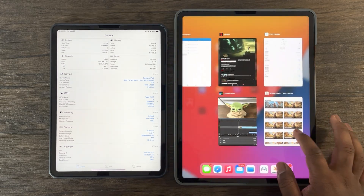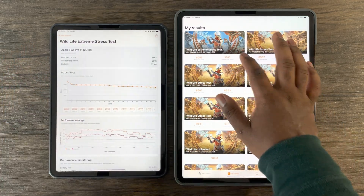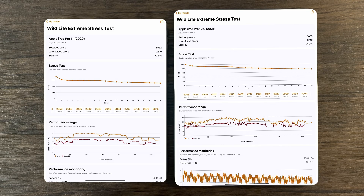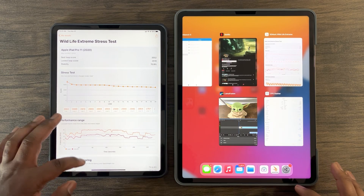Starting with the 3DMark Wildlife Extreme 20-Minute Stress Test, which mimics an intensive graphical game, we can see drastic differences in results. The iPad Pro 2021 scores roughly 40% more in peak performance and 50% more in sustained or throttled performance. The M1 chip is clearly ahead of the A12Z Bionic chip housed in the iPad Pro 2020 in GPU performance.